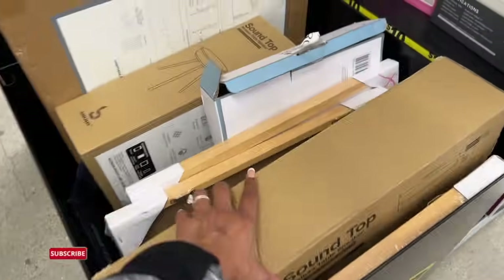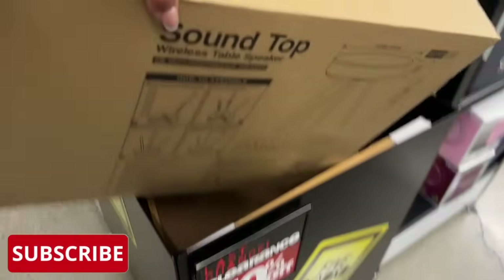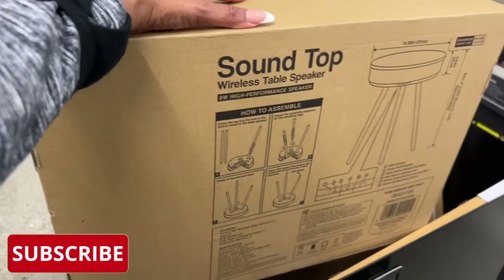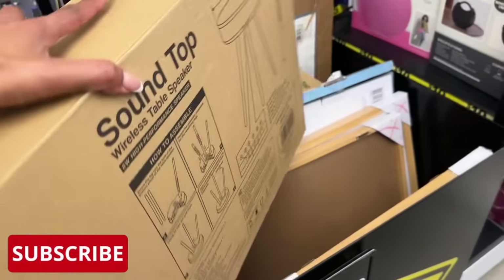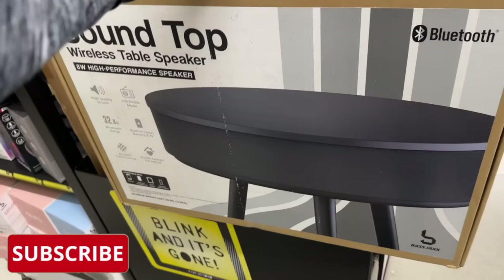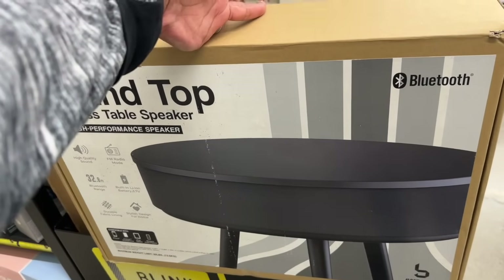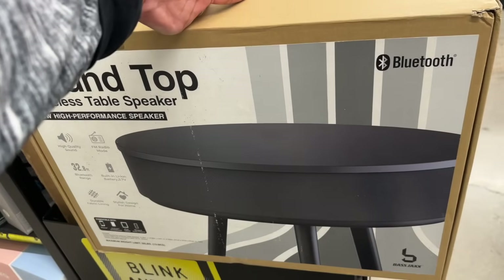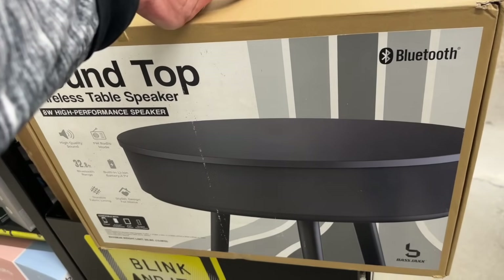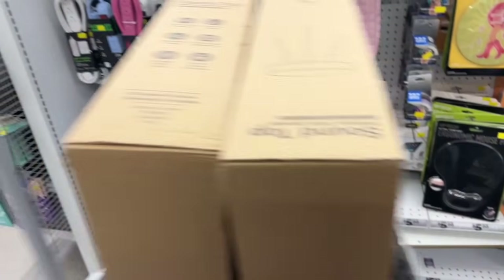First of all, last chance clearance. These Town Sound top speakers were $25, so they're $12.50. I need a cart — I think I'm going to grab two of them, two for the price of one. I can use them at my veterans event this coming Friday to wrap as gifts. So I went ahead and grabbed those.